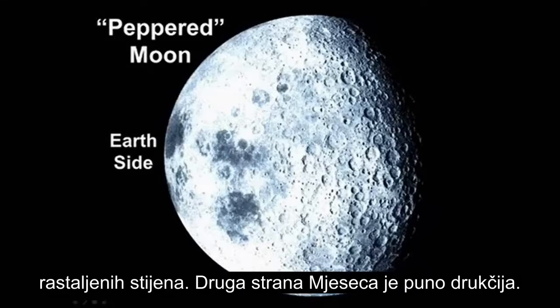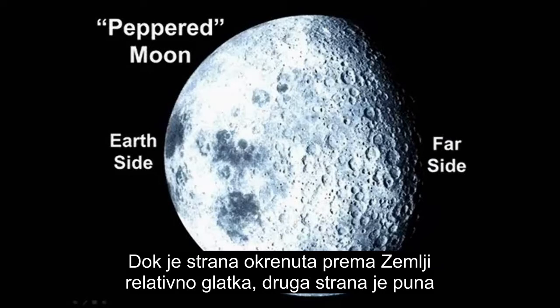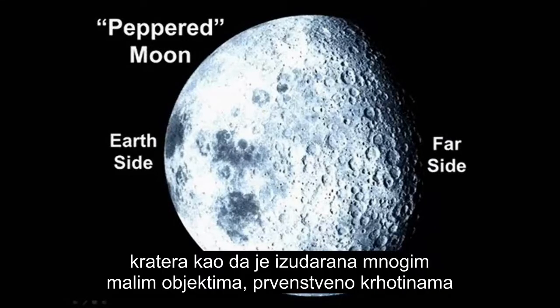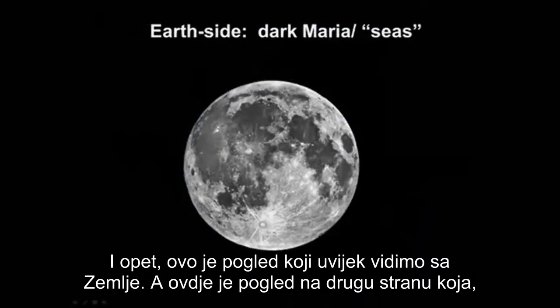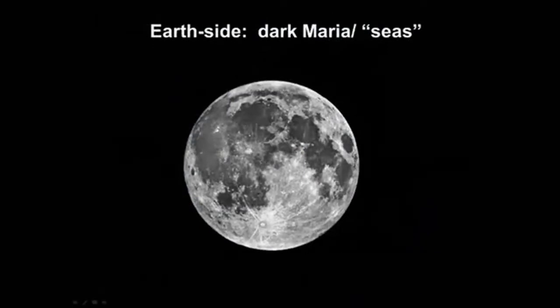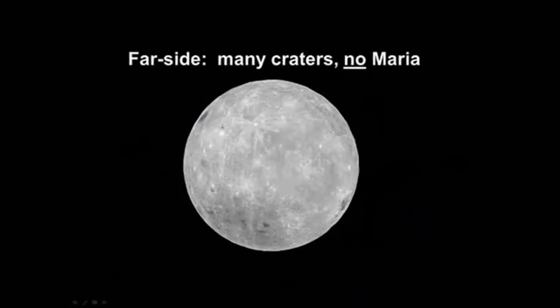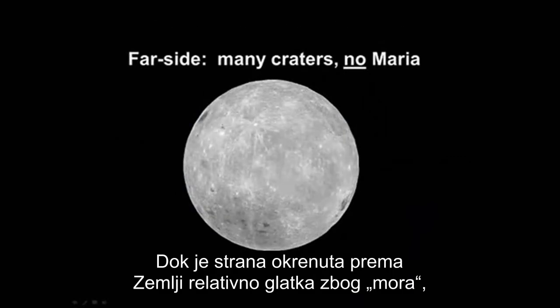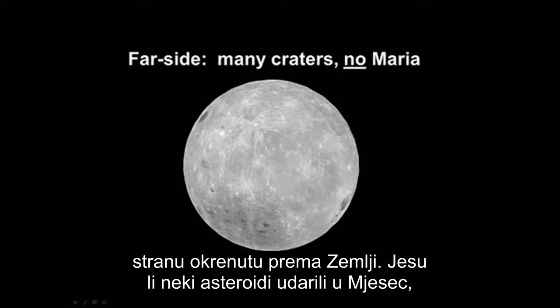The far side of the Moon is much different. While the Earth's side is relatively smooth, the far side is heavily cratered as though impacted by many small objects, primarily from debris kicked up by larger impacts on the Earth's side of the Moon. Here is the view we always see from Earth, and here is the far side view that, while cratered, has no dark maria. The Earth itself tends to shield the Moon's near side from impacts.